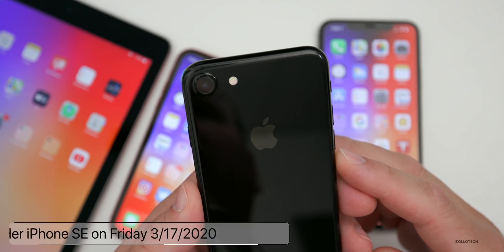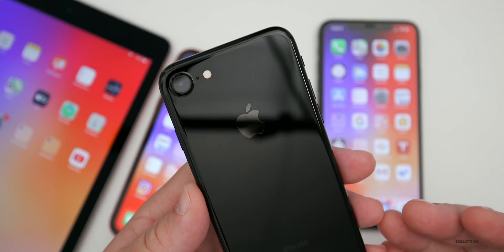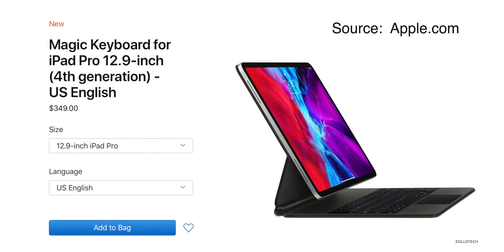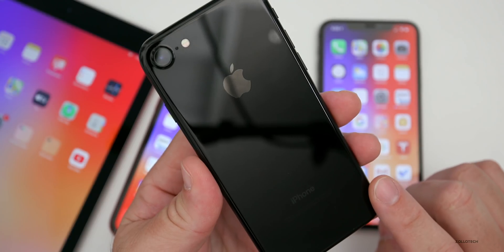The iPhone SE will be available to pre-order this coming Friday and should be shipped and delivered by the following Friday. As soon as I can get my hands on one, I'll have videos on that. Apple also made available their new Magic Keyboard for the iPad Pro, which you can pick up now — though it is pretty expensive. They also released some new cases for the iPhone SE.